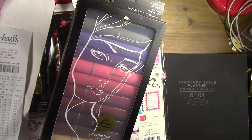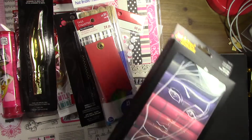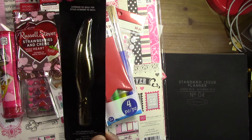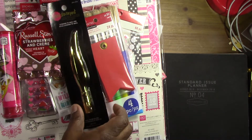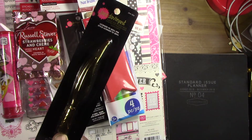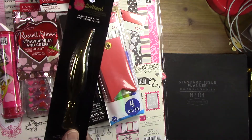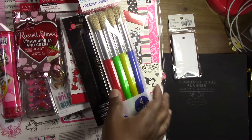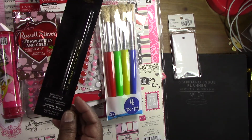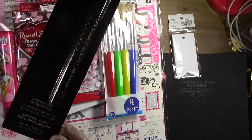I also got this interesting pen. I don't know if it'll be nice to write with — it seems like it'll probably be awkward to hold — but I just had to try it. That one came down to $4.16 from $12.99. Then this other one was $4.48 down from $13.99.